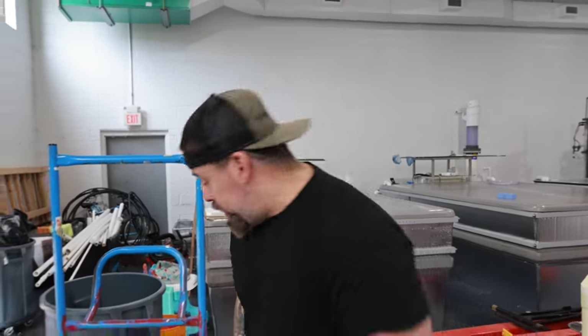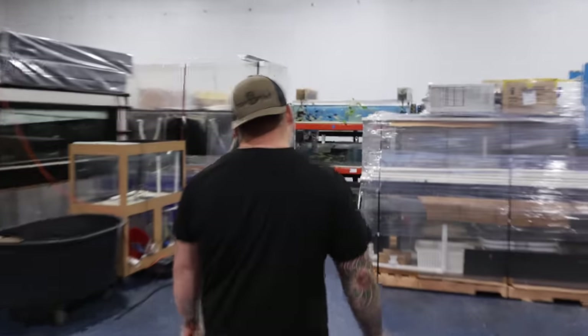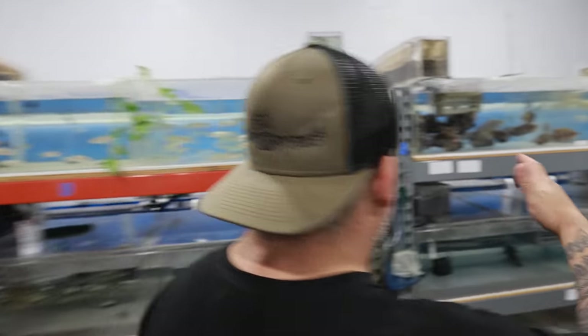After 20 hours of unboxing all these fish — look at all those boxes over there — we're all beat and tired. But I said I was going to show you guys the fish in the tank, so I don't want to leave until we do. Let's start with these — look at these fish!